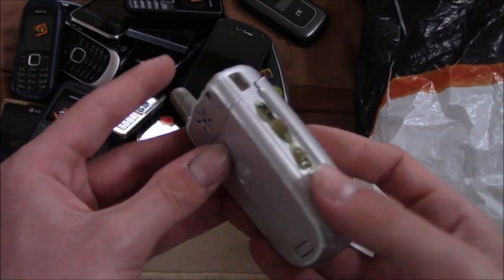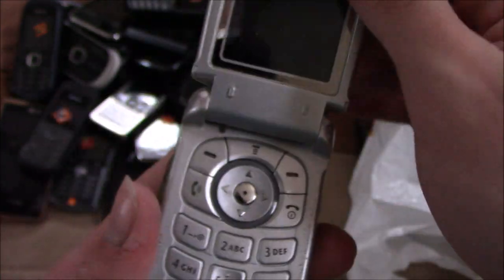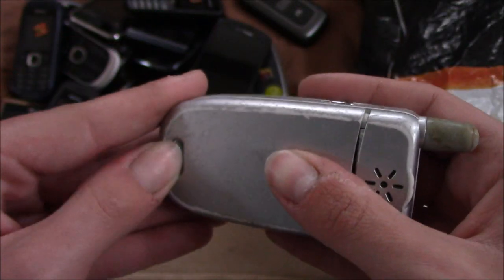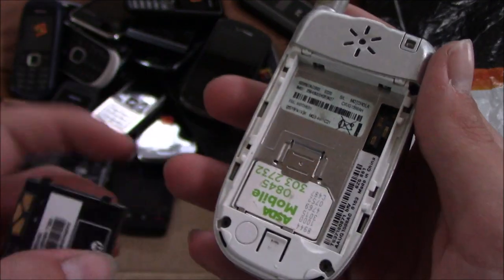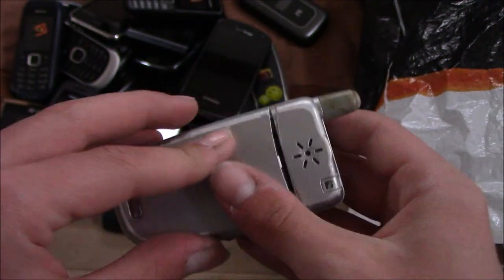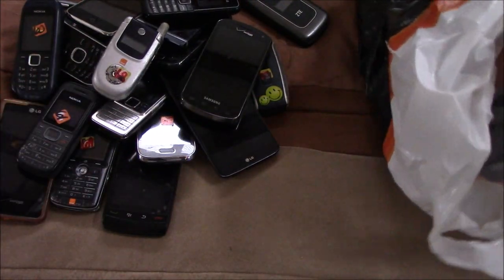Here is a Samsung Stratosphere, SCHI405. Looks like I'm down to a few phones. Here is a Motorola on Orange with a strange battery tip — this is the V220. And here is a Nokia X2, which looks pretty nice.